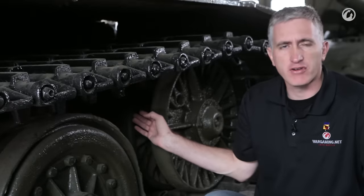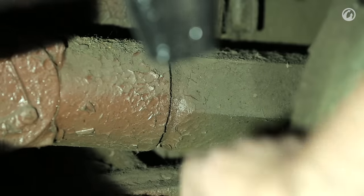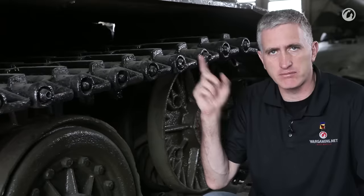Track tension is at the front of the tank, similar to the IS-3, with the large hex-sided screw that you rotate clockwise or counter-clockwise to move the idler wheel forwards and backwards. No surprises there at all.